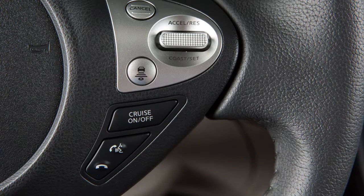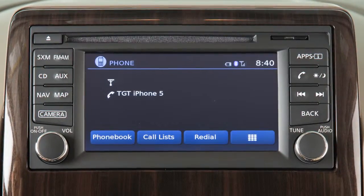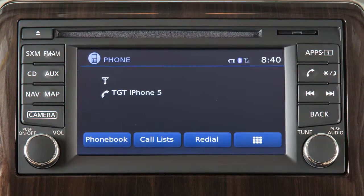These controls allow you to operate the Bluetooth system from your steering wheel. Here are some helpful tips to get the most out of your Bluetooth system. For recommended phones and detailed instructions for connecting a compatible cellular phone, please visit www.nissanusa.com/bluetooth.